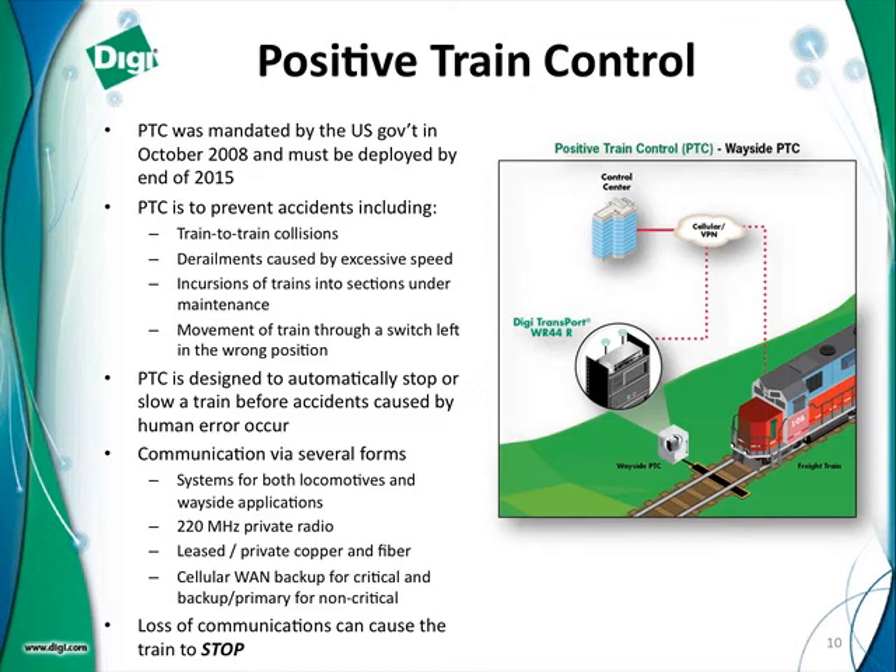Positive train control is designed to help prevent accidents — those accidents can be train-to-train collisions, derailments due to excessive speed, trains going into locations where maintenance is being performed, and trains going through a switch that's left in the wrong position. For example, the switch says the train should go straight, but the train went right instead.